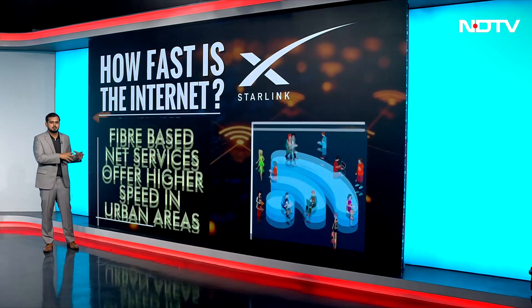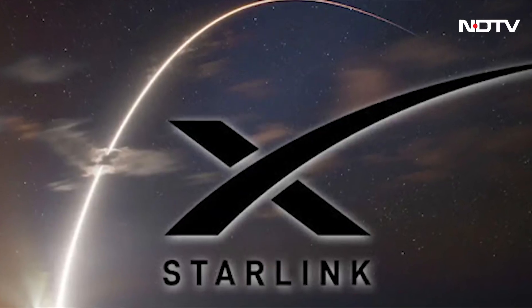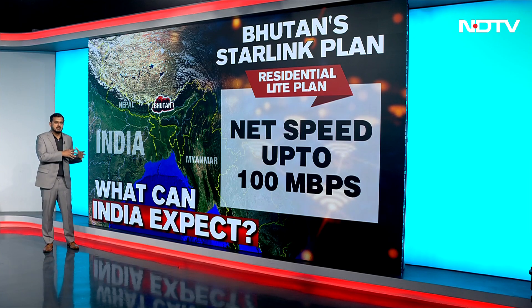This is also a feature associated with Starlink, but the main feature is that people living in rural areas would benefit from this service where fiber connectivity is quite limited. Now let's look at how it can benefit Indian users, for which we have to look at the plans used by our neighbor Bhutan.